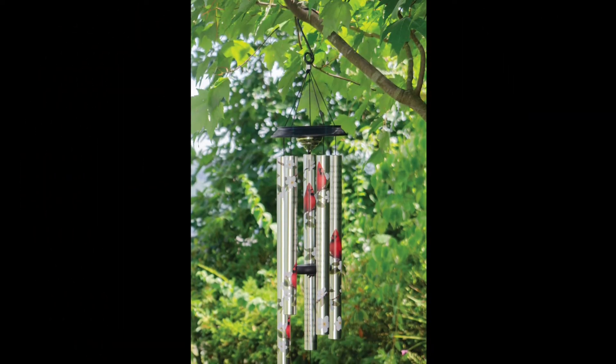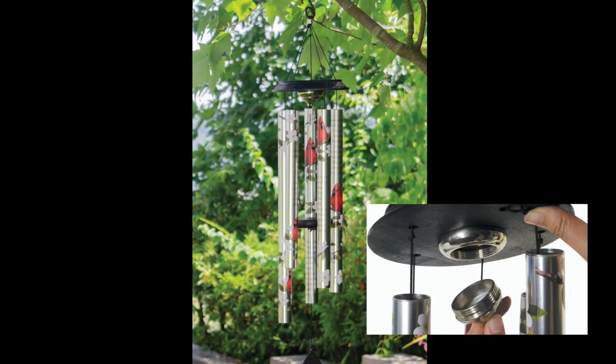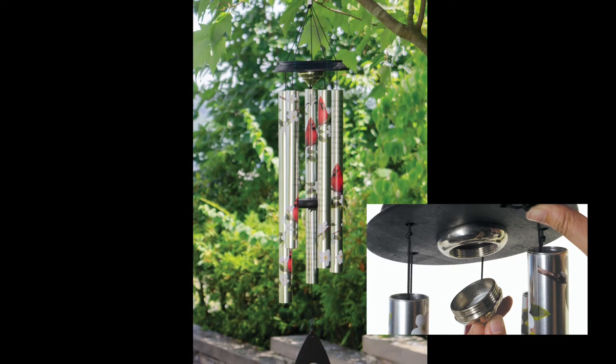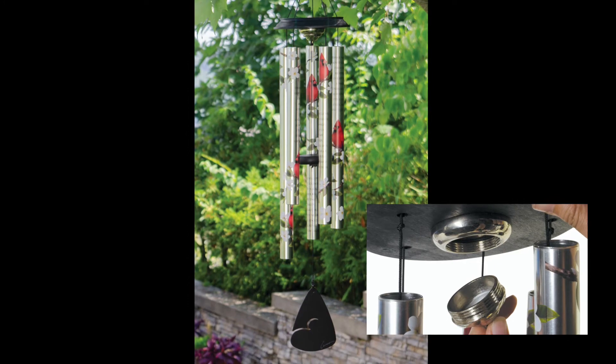For a standalone item, this 40-inch urn chime makes a great sympathy gift. Featuring a plated one-ounce waterproof capsule attached to the wooden canopy, this chime allows customers to place ashes or other mementos inside.